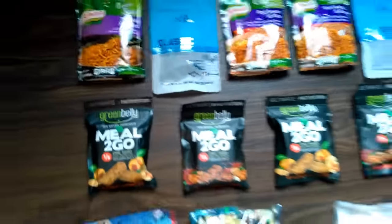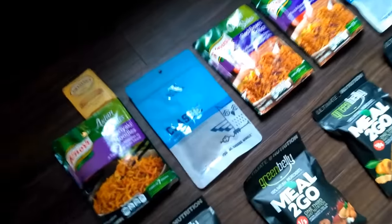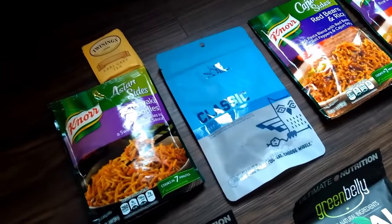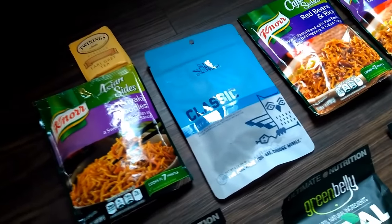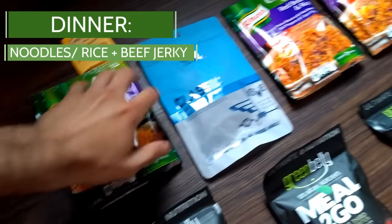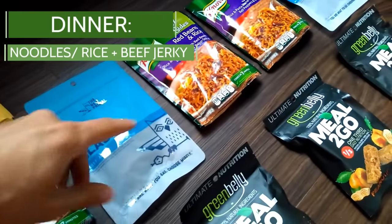Going into dinner — this is, as I mentioned, the only time of the day I'll actually pull out the stove and cook. It's like at the end of the day, okay, I can unwind now. So I've got noodles, red beans and rice, and beef jerky.